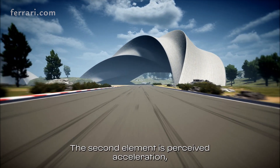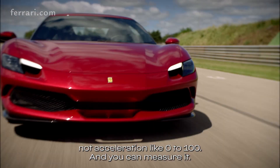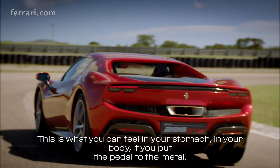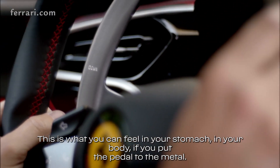The second element is perceived acceleration. Not acceleration like zero to 100 that you can measure — this is what you can feel in your stomach, in your body, when you put the pedal to the metal.